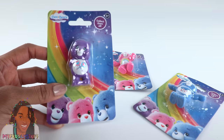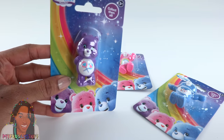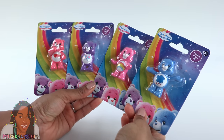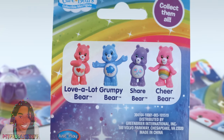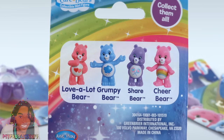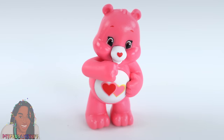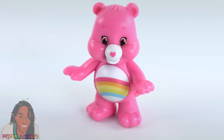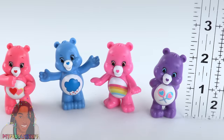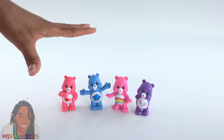I'm an 80s baby and I have a love for Care Bears, so these were a total must-have for me. There are four to collect, made by Just Play. On the back you can see all of the different ones and their names: Love-A-Lot Bear, Grumpy Bear, Share Bear, and Cheer Bear. Standing around two inches tall, these can totally be used as toys for dolls.